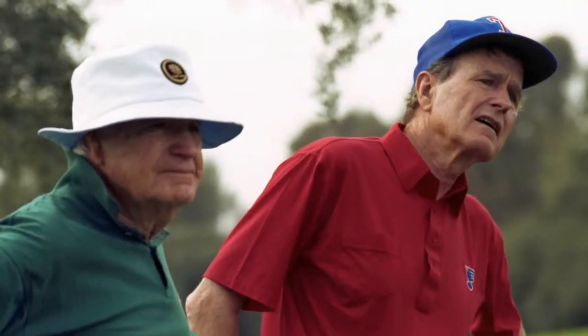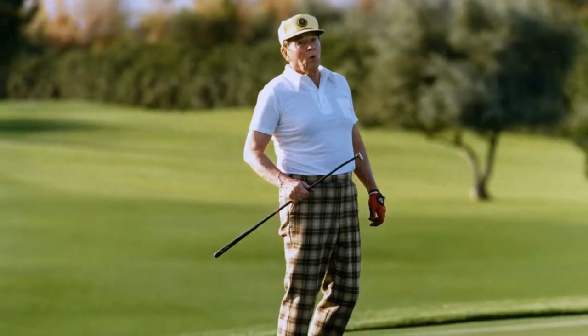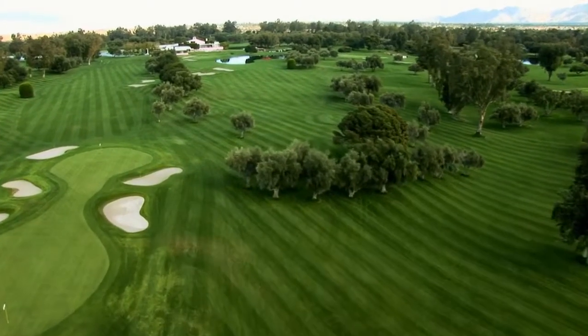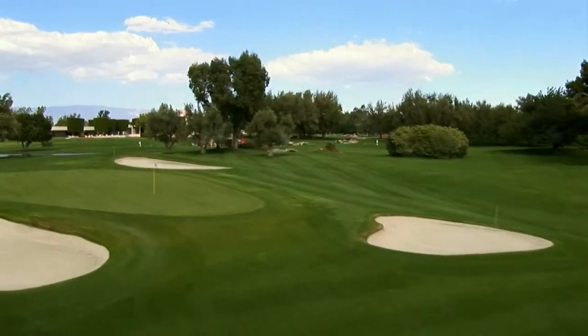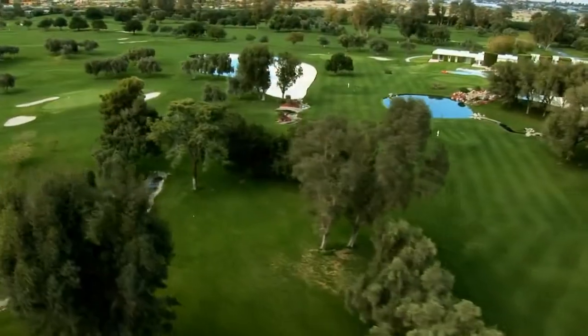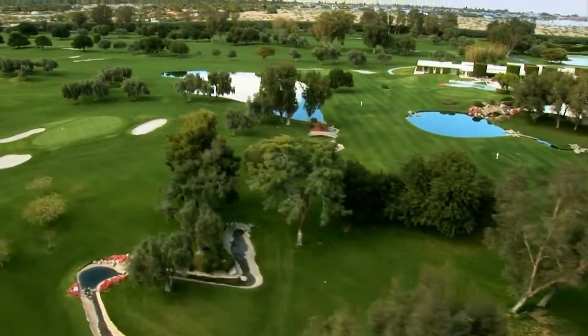This is not necessarily an easy golf course by any stretch of the imagination. Over the decades, nature had altered some of the features. In 2010, the golf course architectural firm of Jackson Kahn Design was brought in to return the course to the original design.